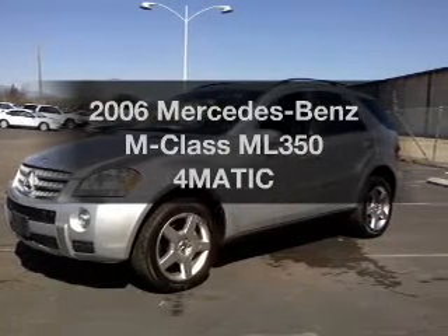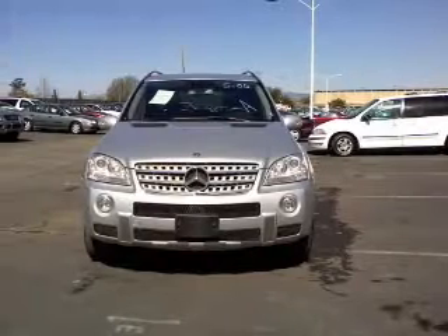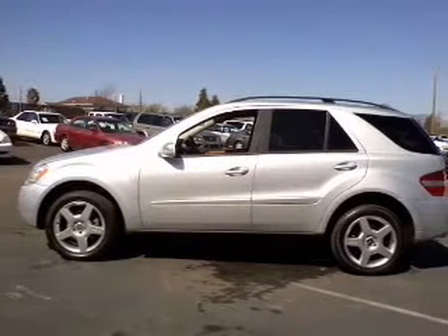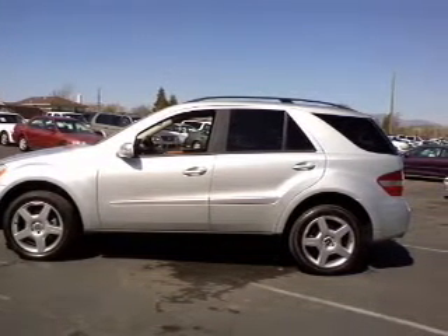Imagine yourself in this 2006 Mercedes-Benz M-Class. If you're looking for an automobile with great attributes, look no further. With a solid six-cylinder engine that responds smoothly to its automatic transmission, stand out from the crowd with premium wheels.